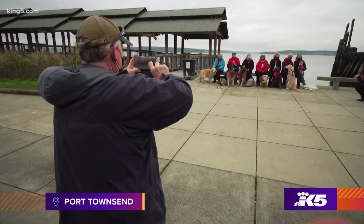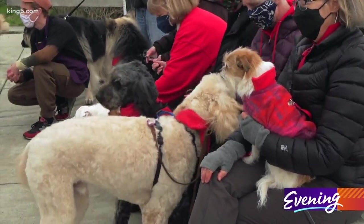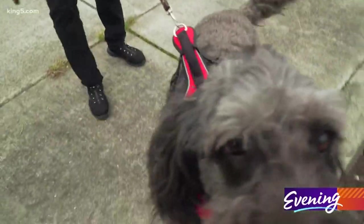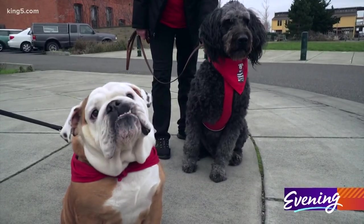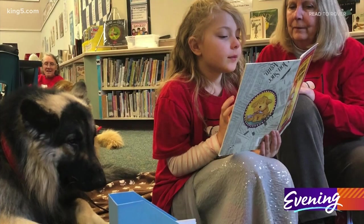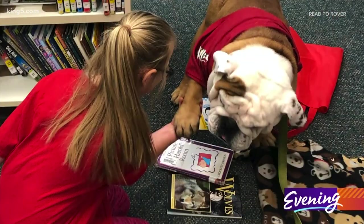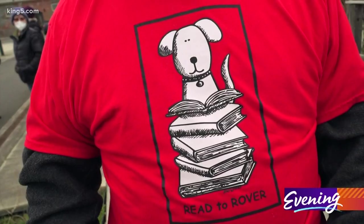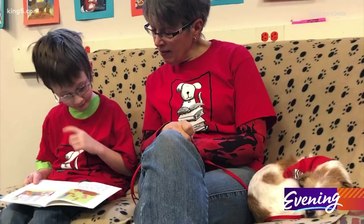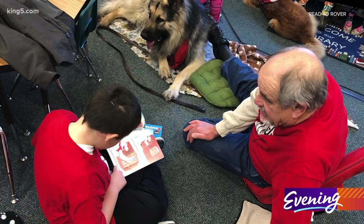Yogi, Darby, and all of these dogs know they're going someplace special when their owners tie on their red bandanas. They're on duty. They're going to school. Read to Rover is a reading program with canine companions and their owners. They come every week to school. Kim Pratt is the coordinator of Chimicum Creek's Read to Rover. Volunteers bring dogs, kids bring books, and learners become readers.